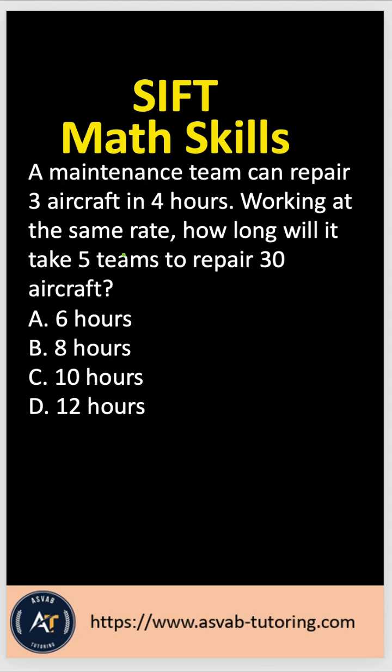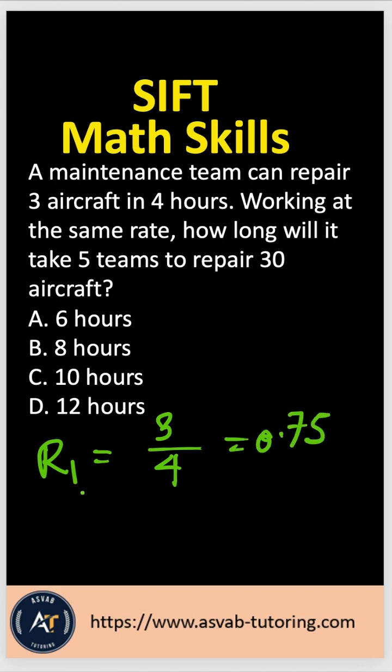In order to solve this problem, first, what do you have to find? You have to find the rate of one team. So one team rate R1 will be three over four — three aircraft per four hours. So aircraft per hour will be 0.75.